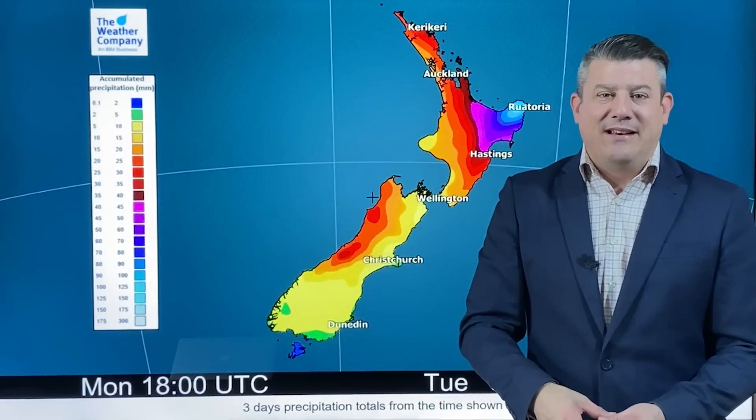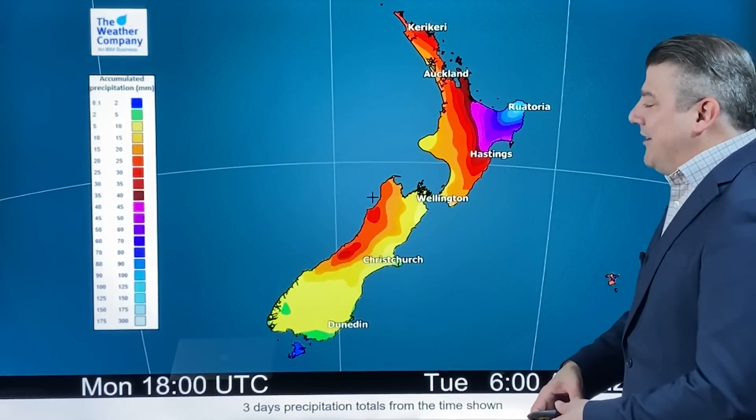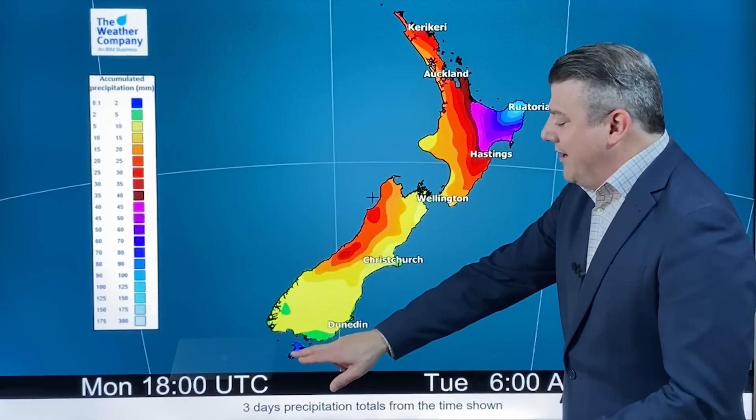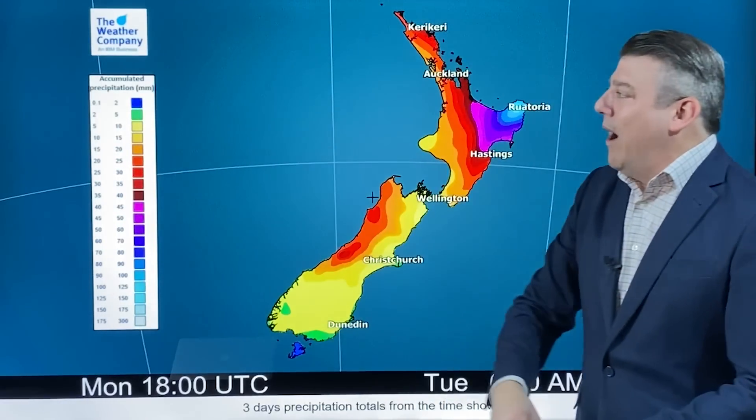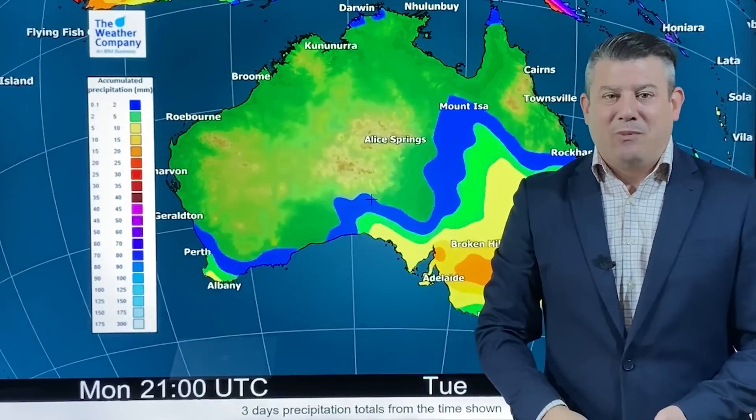So you probably aren't too keen on seeing another 40 to 50 millimeters coming through for you. The driest part of New Zealand over the next three days is Stewart Island and Invercargill, right at the bottom of the scale here — just 0.1 to 2 millimeters. Over in Australia for the next few days, the bulk of that rain moves eastwards.